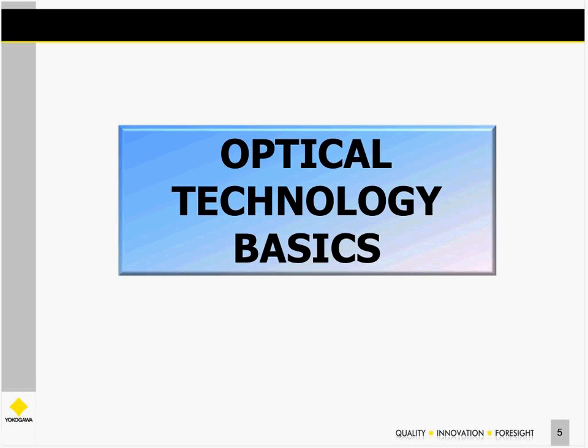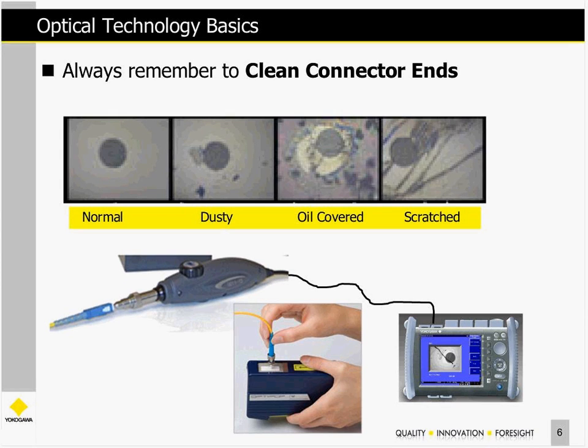I want to cover a few optical technology basics. As you've probably been taught, always clean your connector tips before connecting anything to your test equipment. Use a scope to make sure the tips are clean and not dusty, oil-covered, or scratched. We have instruments that connect to a USB probe to actually view the image from the fiber probe. I'll bring up this topic again a little bit later in the presentation.